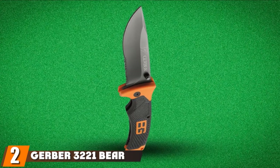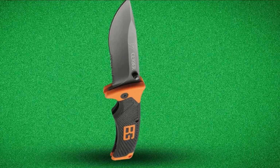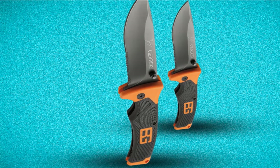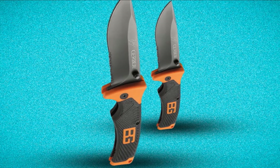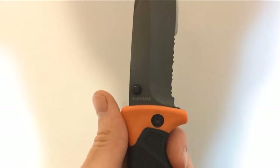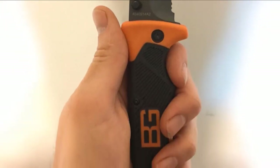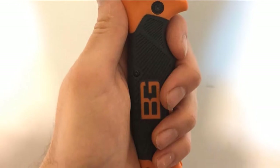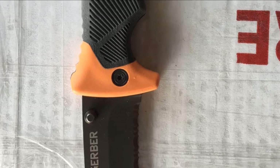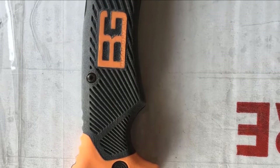Moving on to number 2 with the Gerber Bear Grylls Folding Sheath Knife. Backed by celebrity adventurer Bear Grylls, this folding sheath knife has everything you need to fillet fish or carve up any other kind of meat. The knife features a dual-sided thumb stud for easy access, and the ergonomic textured grip enhances comfort and prevents slipping. The nylon sheath is lightweight, military-grade, and keeps mildew at bay. It can be attached to gear vertically or horizontally, and the lock-back mechanism securely locks the blade in place to prevent accidents.